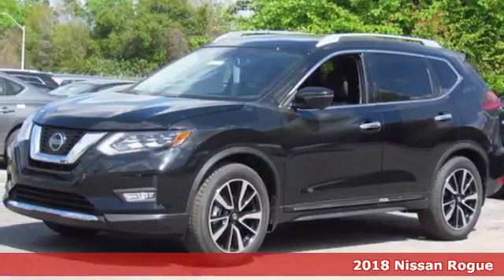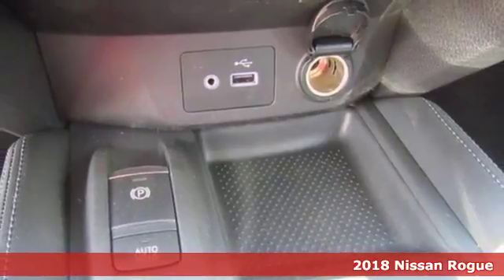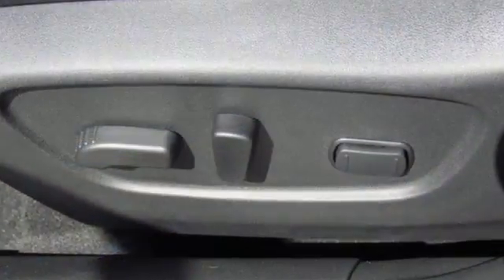It's a 2018 Nissan Rogue. This crossover is a wake-up call for the streets with its bold look and expansive interior. Carry what you need to and adapt in an instant with the divide-and-hide cargo system.